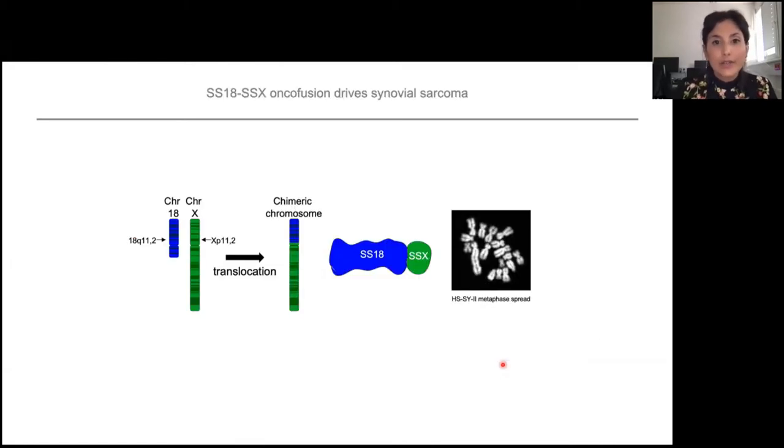In the case of synovial sarcoma, it's a fusion event between chromosome 18 and chromosome X, which creates this chimeric protein SS18-SSX. To study this protein, we have synovial sarcoma cell lines, and you can see here the fused chromosome 18 and X.